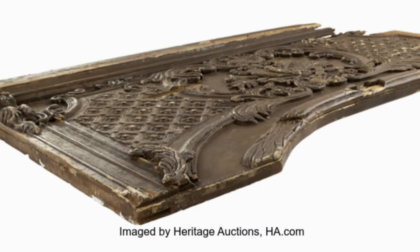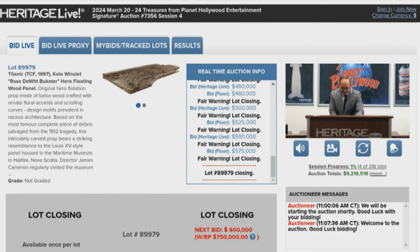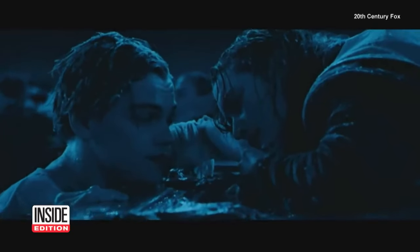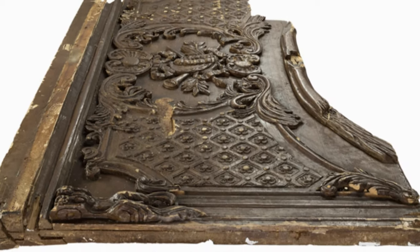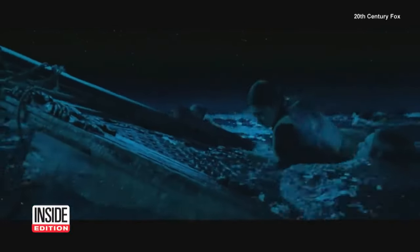One of the most talked-about props in movie history has sold for big bucks. An auction was held for the broken wooden panel that Rose floats on in Titanic, but was never quite big enough to save Jack. The piece sold for $575,000. With auction fees, that price tag was over $700,000. But can you really put a price on such a legendary piece of film history?